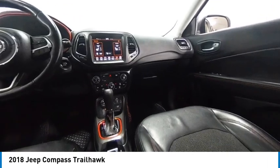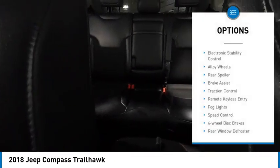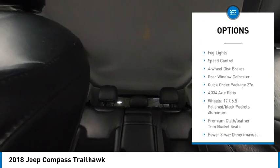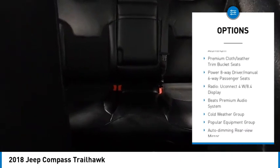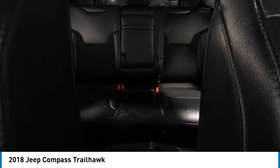This vehicle has less than 90,000 miles. Here are some of this vehicle's great options: electronic stability control, alloy wheels, rear spoiler, brake assist, traction control, remote keyless entry, fog lights, speed control, four-wheel disc brakes, and rear window defroster.